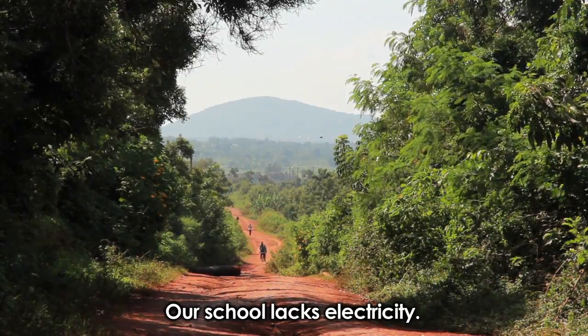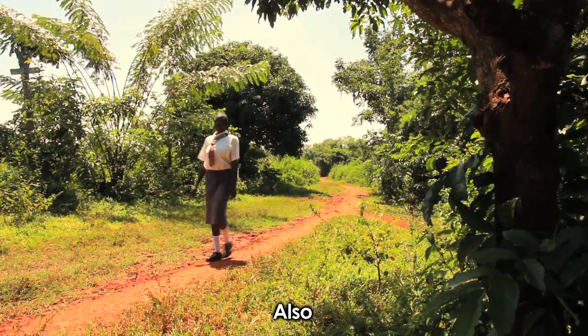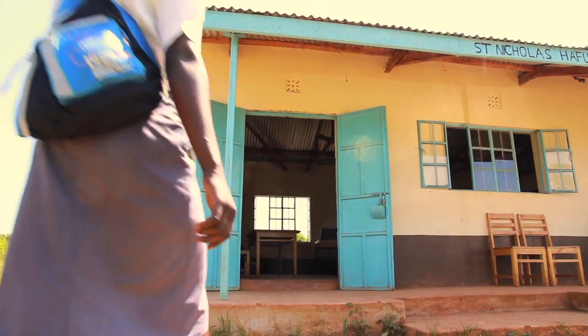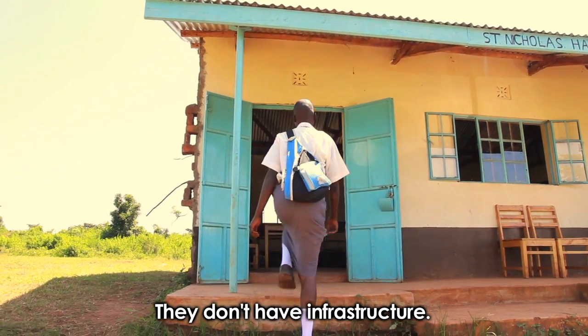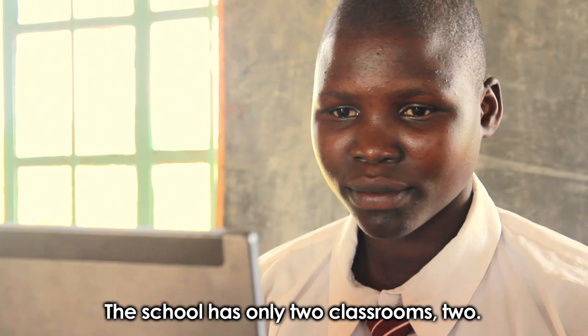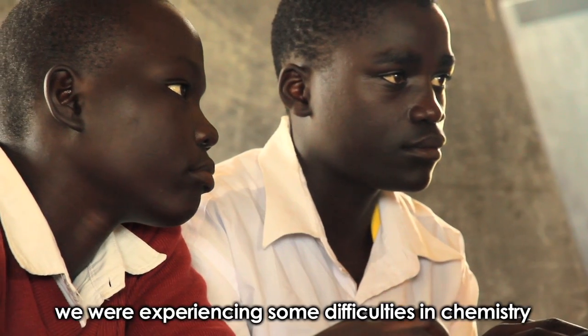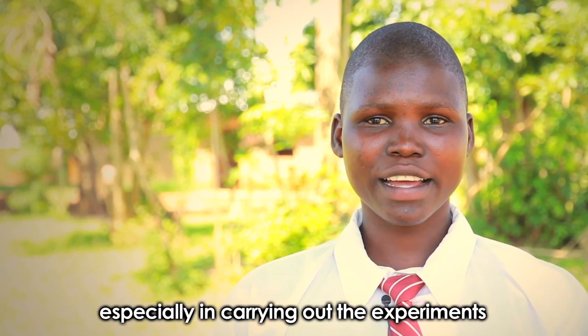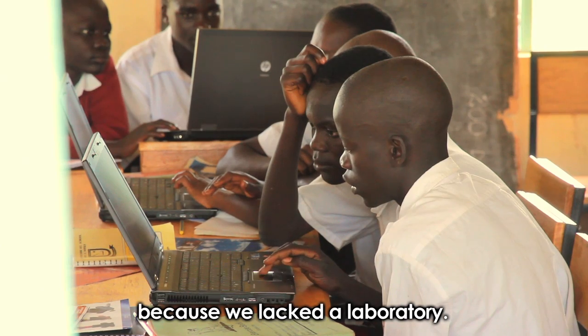Our school lacks electricity. The teachers are there but not on a permanent basis. They don't have infrastructure. The school has only two classrooms. We were experiencing some difficulties in chemistry, especially in carrying out the experiments because we lacked the laboratory.